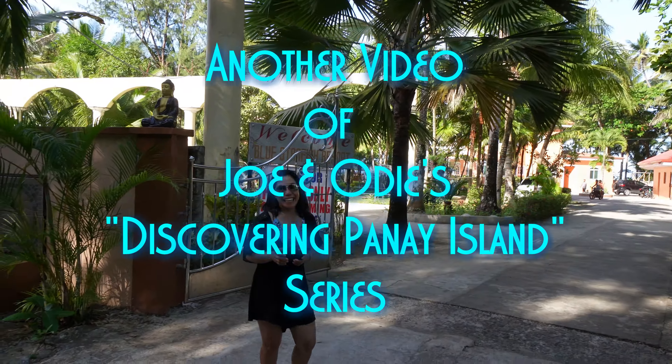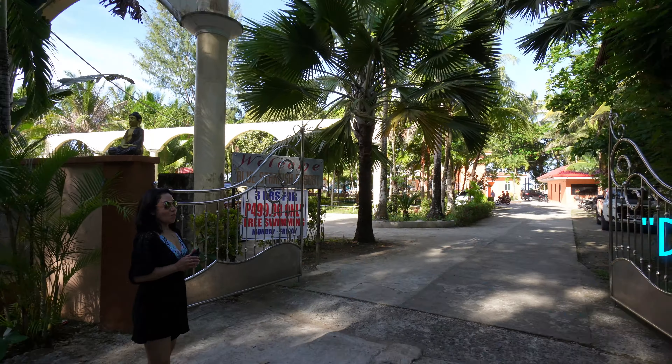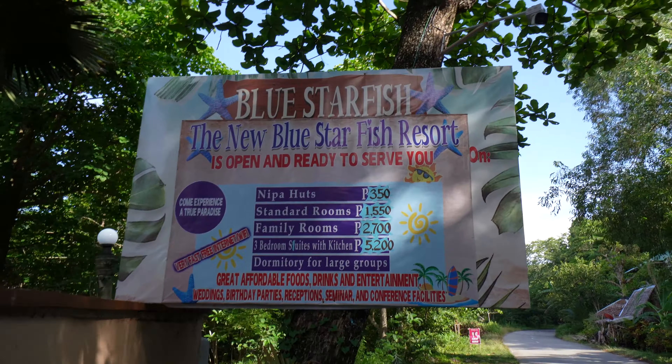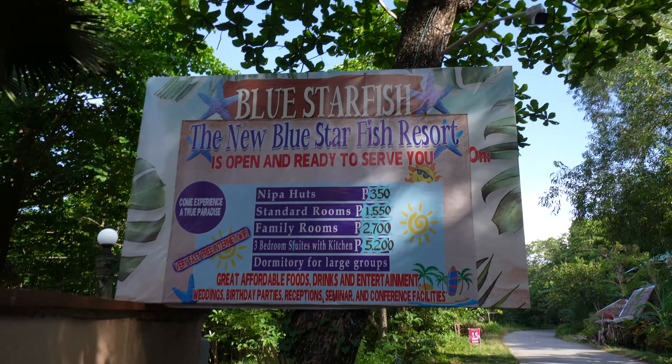We want to visit as many resorts as possible along the way. In today's video we are going to travel from Mary Ann Beach Resort from our last video, about 10 minutes up the coast, to a really fancy resort that you would think would only be located on the resort island of Barakai. Stay tuned for another Jody Adventure in our Discovering Panay Island series at Blue Starfish Beach Resort in the province of Aklan on Panay Island in the Philippines.